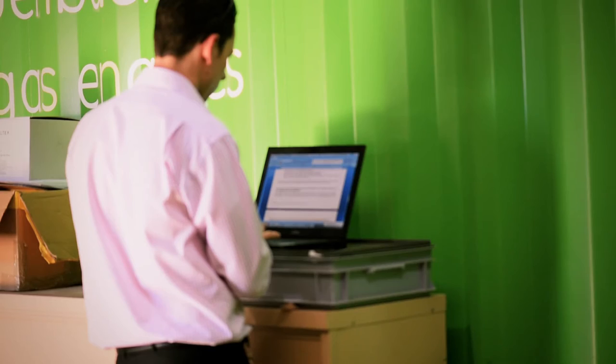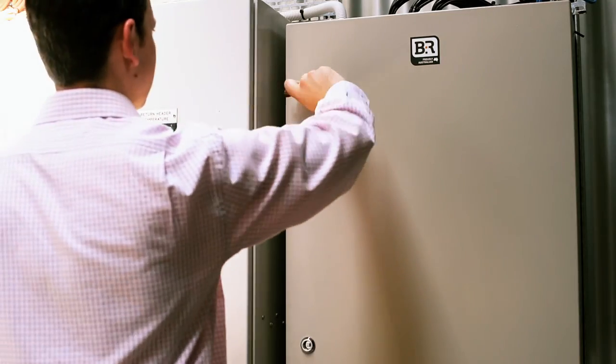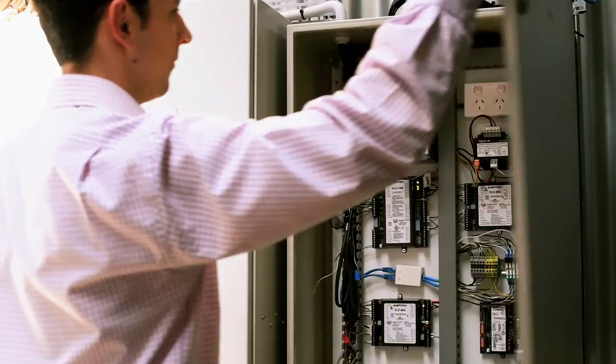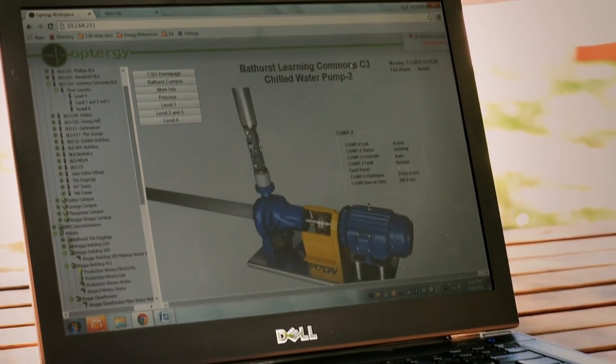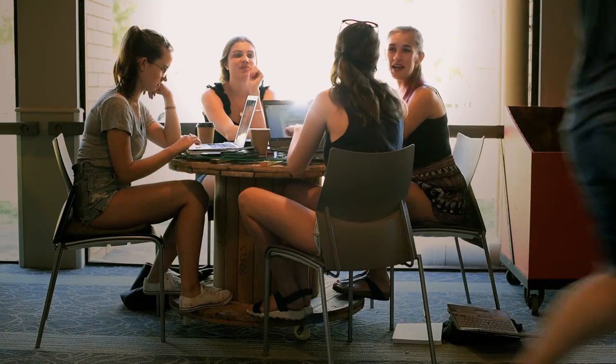Energy efficiency often goes hand in hand with how well facilities are being maintained, so we're getting to know the facilities better through access to information via our building management information systems. That definitely leads to reduced downtime and better client satisfaction in terms of both staff and students.